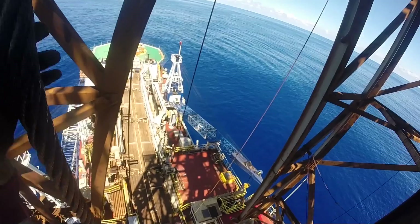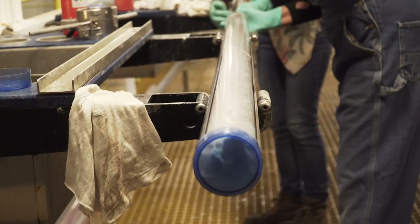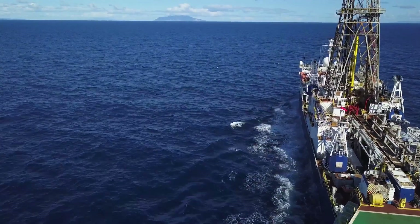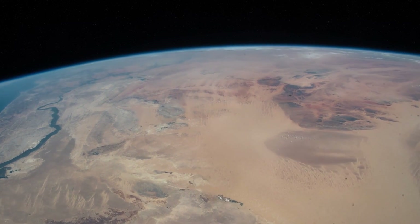I think sometimes it can seem really esoteric — the idea that we go out for months at a time, live at sea, and collect hundreds or a thousand meters of mud and rock from the bottom of the seafloor. But it does have big implications for all of us: it's how we understand what the earth looks like, how the earth has changed in the past, and how the earth will change in the future.